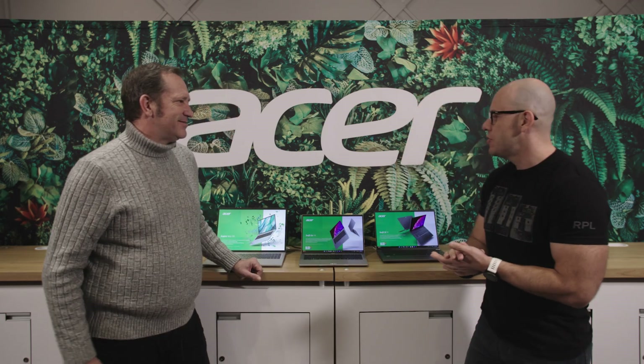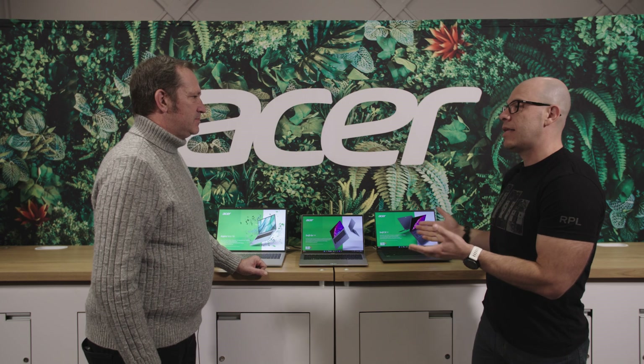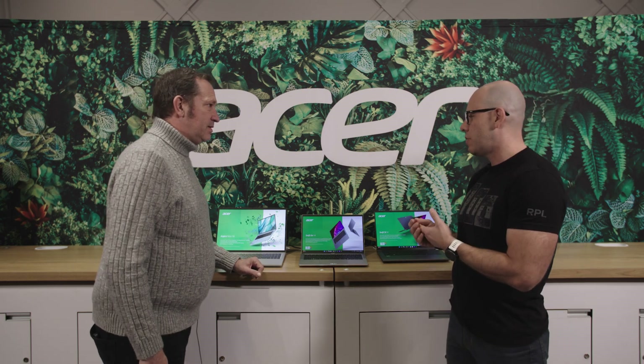Hi and welcome to Talking Tech. I'm your host Alejandro Hoyos, and today we're here in Vegas for the CES Conference at the Acer booth with Eric. So I see we have three great laptops that we're going to be talking about. What can you take us through?